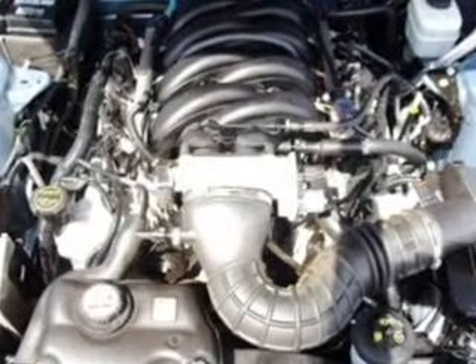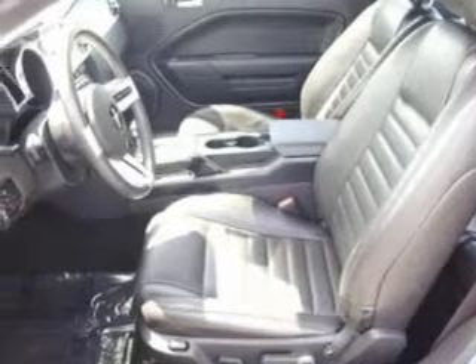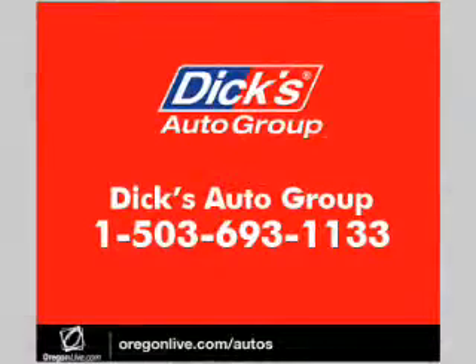We would love to put you in the driver's seat of this Mustang. Please contact us for more information. Thank you.